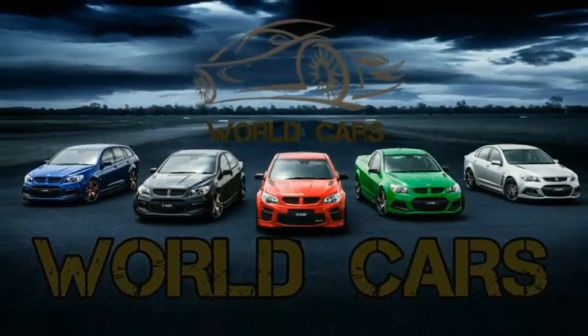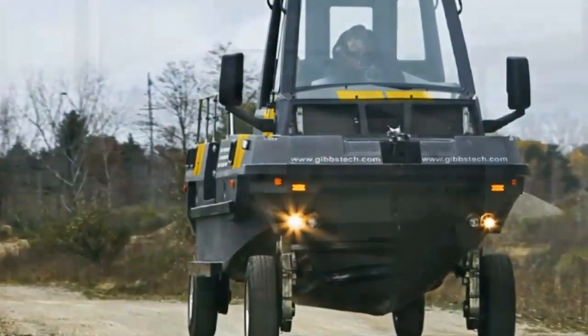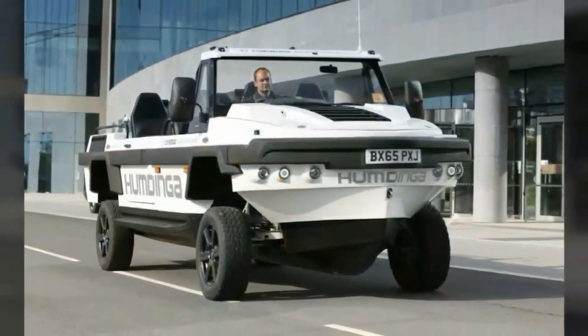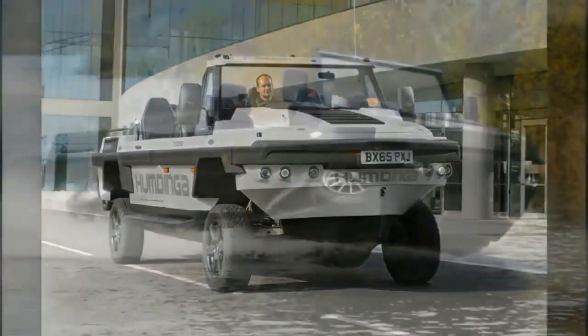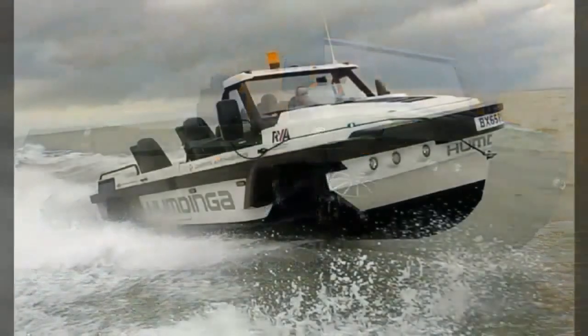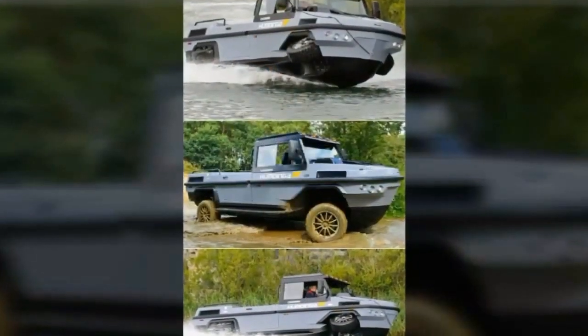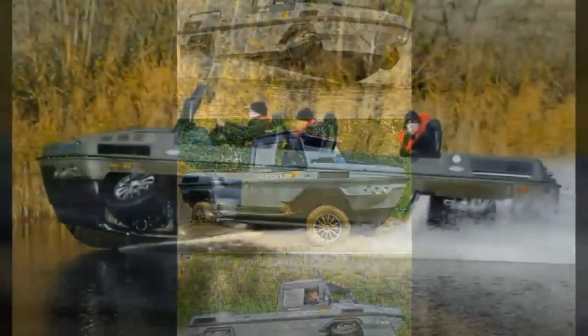The Gibbs Humdinga is a high-speed amphibious vehicle concept designed by Gibbs Technologies. It was publicly announced in February 2012 and was created specifically to access remote and hostile terrain. It uses the same high-speed amphibian HSA technology as the Gibbs Aquada.